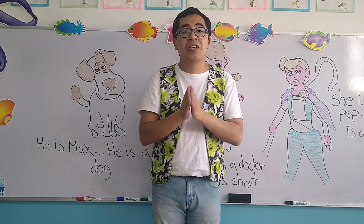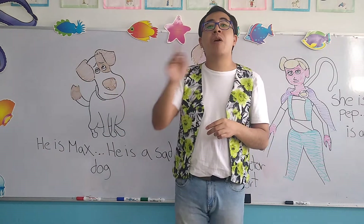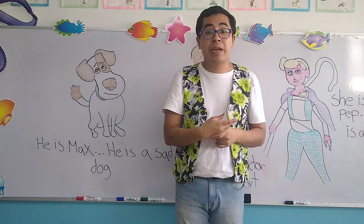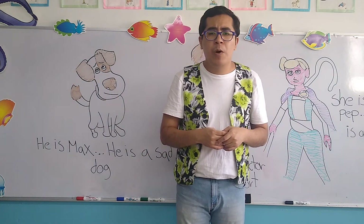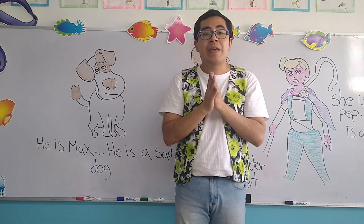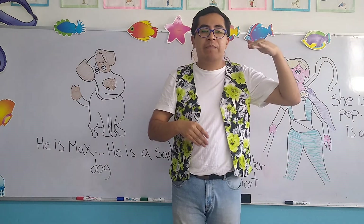Now we are going to make sentences with each one of these objects, starting with the dog. As you can see here, this dog is the one that appears in the movie The Secret Life of Pets. Este perro que aparece aquí aparece en la película de La Vida Secreta de las Mascotas. And the name of this dog is Max. So, is he a boy or a girl? I know that it's an animal and it's 'it,' but just for this occasion we're going to change it.